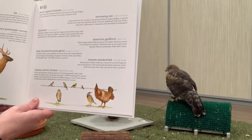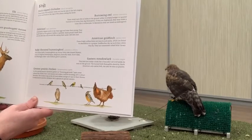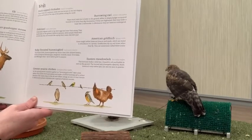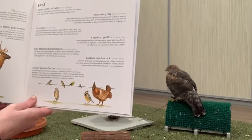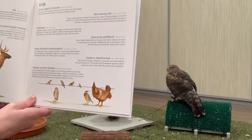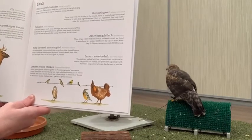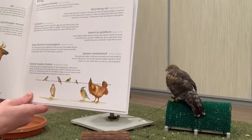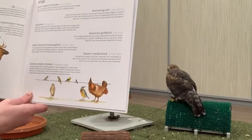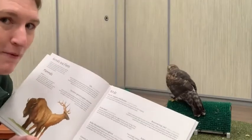'Herds of elk — Cervus elaphus — grazed the prairies before farming plowed the land. Hunters killed most of the elk, and by 1900 almost all the elk had disappeared from the prairie. Elk have been reintroduced in Minnesota, but this is still a species of special concern. The northern grasshopper mouse: active at night, this mouse plugs its underground tunnels each morning to keep in moisture and keep out danger. These mice eat grasshoppers and also other insects, plants, seeds, and even smaller mice.'